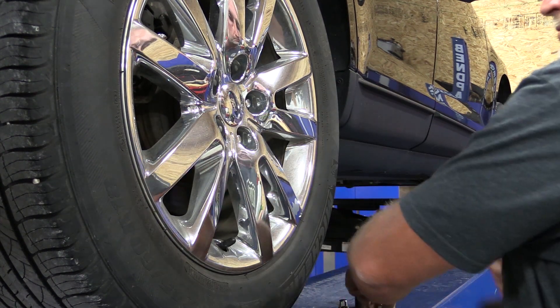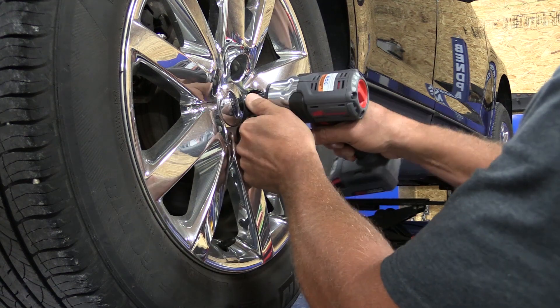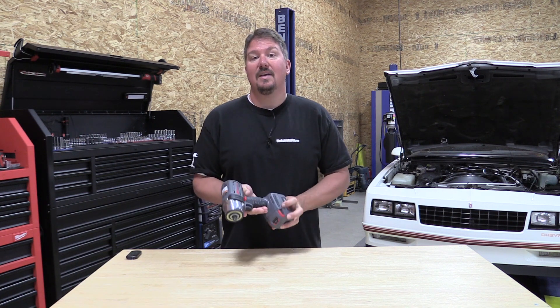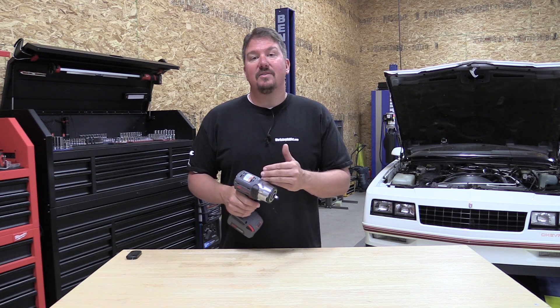This giveaway will end on September 29th, so make sure that you subscribe to our YouTube channel and watch on September 29th to see if you're drawn. You will have 24 hours to get back to us, and then we'll get your address and ship your choice of the half inch or three-eighths inch model out to you.